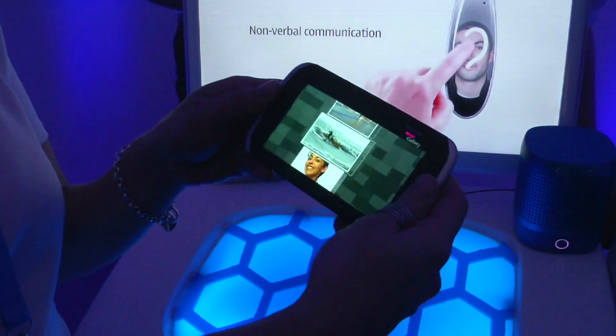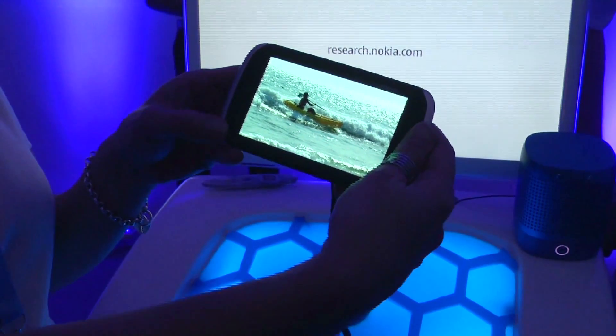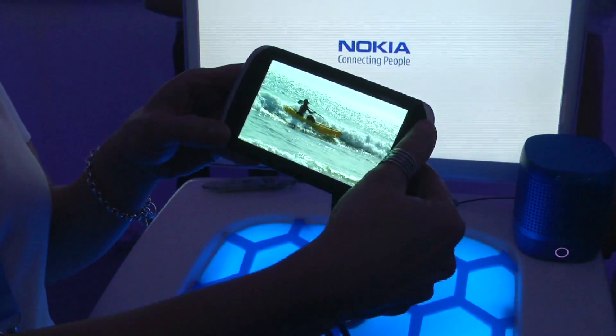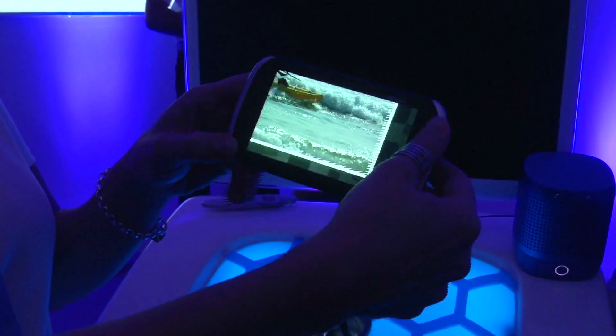And now it jumped out. And then by bending again you can zoom in to the photo. You can also go to the points of interest in the photo to see the details.